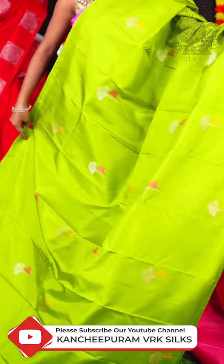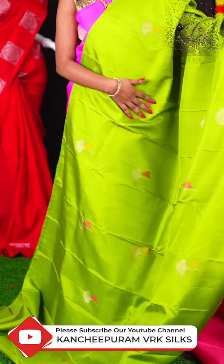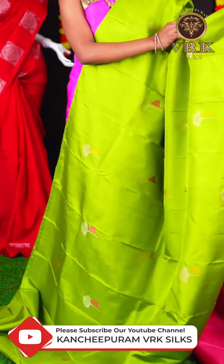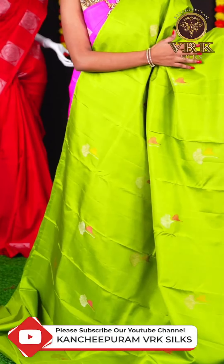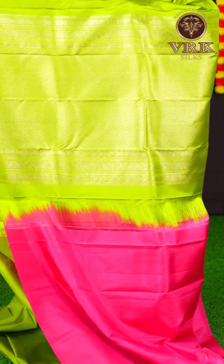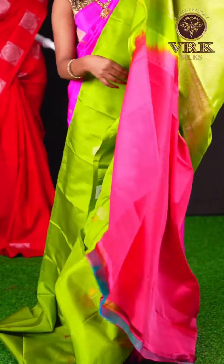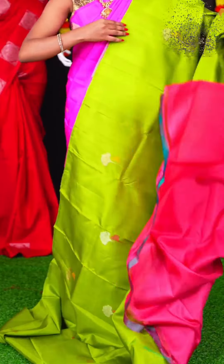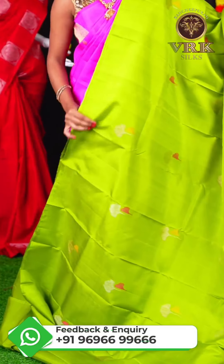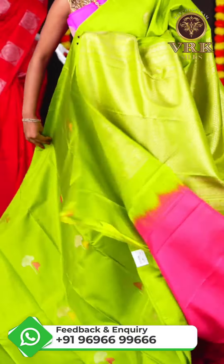This saree has all over plain body booties and an open border, with a contrast rich pallu. The blouse of this saree is a plain blouse. The item code for this saree is LV2169 and the price of this saree is Rs 14,950.